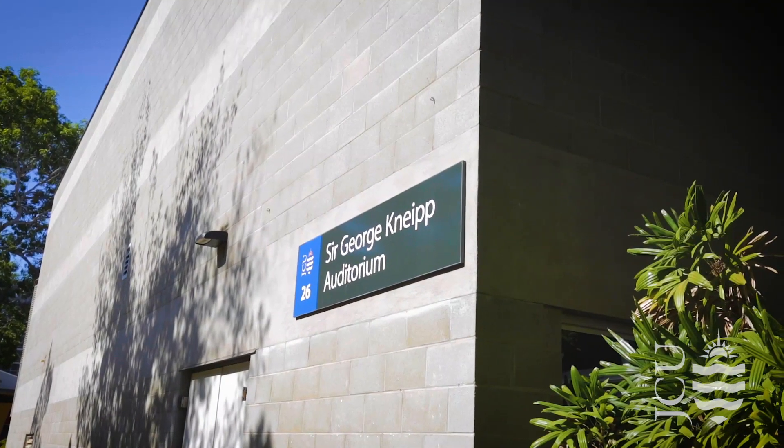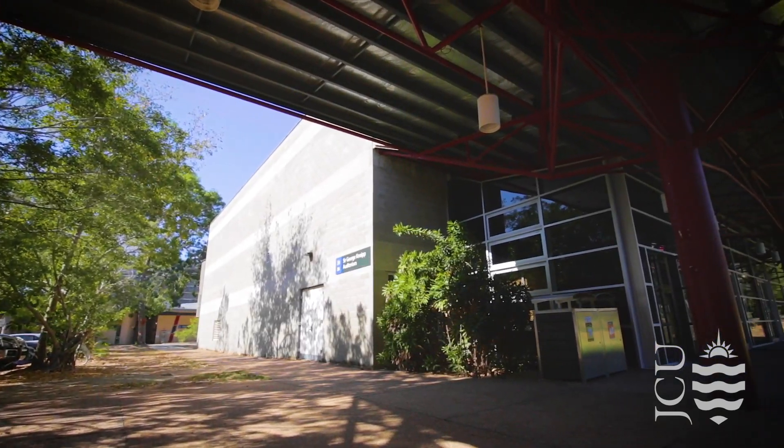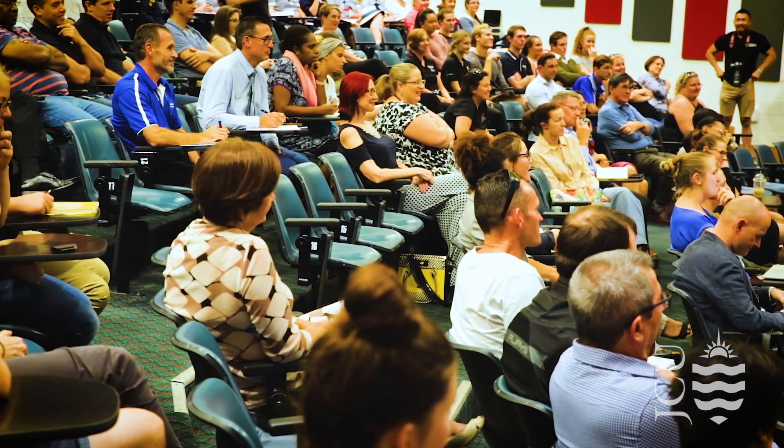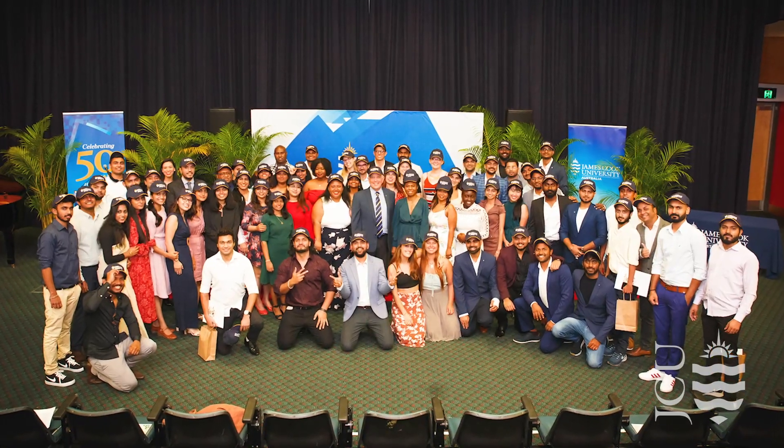The Sir George Knipe Auditorium is one of the larger lecture theatres on campus. Many events are held here, including the International Completion Ceremonies.